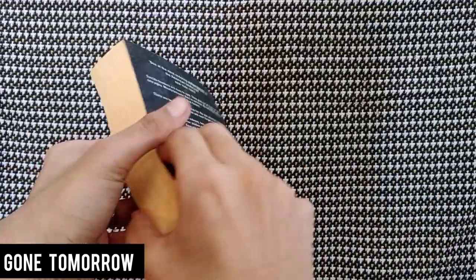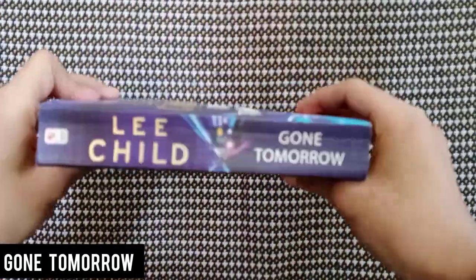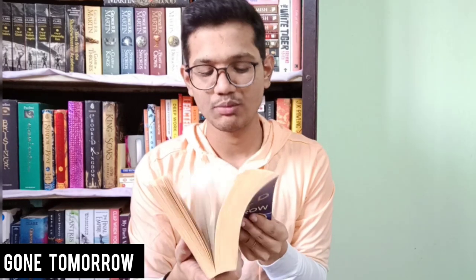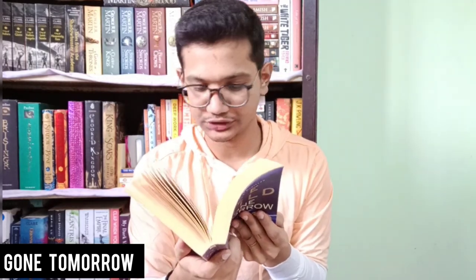Next we have Gone Tomorrow by Lee Child — I think this is also a thriller because the cover shows a subway station with zooming trains and it's blue and beautiful. The cover has some creases front and back but it's okay, the spine has many cracks but is not broken. The edges of the book look brown and yellow, but inside the pages are very white with no pen marks. Good copy.